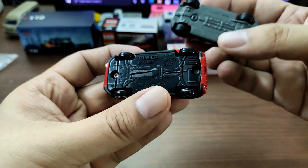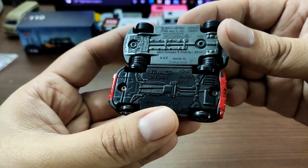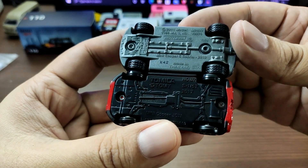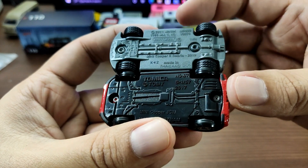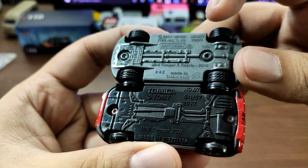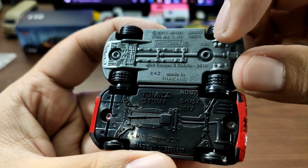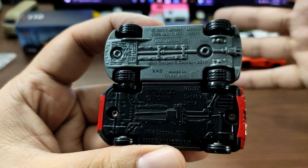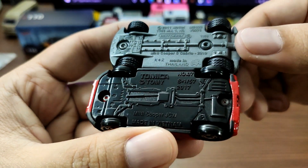Starting with the wheelbase: Tomica has a 1:57 scale Mini Cooper, while Matchbox has a slightly longer wheelbase, as you can see. On the base, it's pretty much even, although Matchbox has the scale printed there too — 1:58 scale — while Tomica is 1:57. Just a slight difference in scale size between these two.